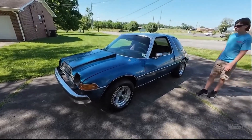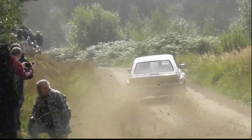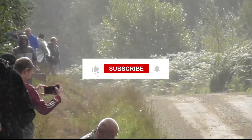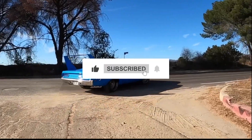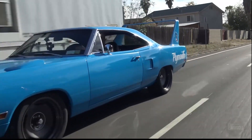So what do you think about these quirky muscle cars? Comment below and let us know which one is your favorite goofy muscle car. If you enjoyed this video, give it a thumbs up and subscribe to our channel for more intriguing and entertaining automotive content. Until next time, thanks for watching.